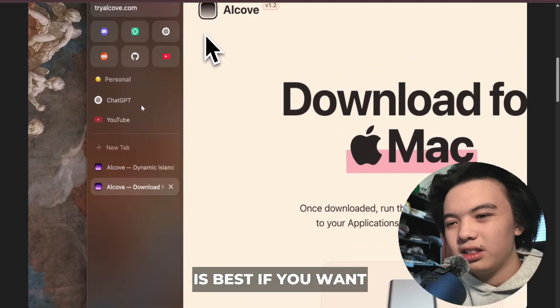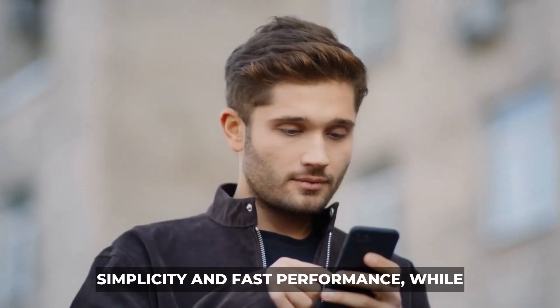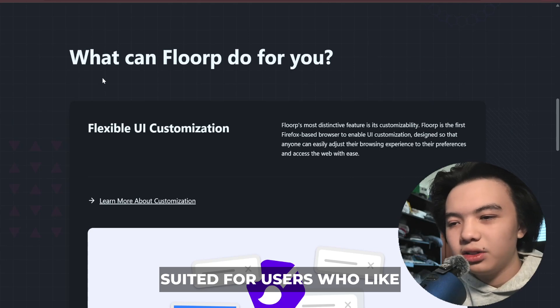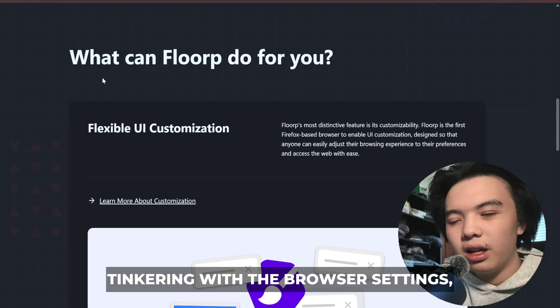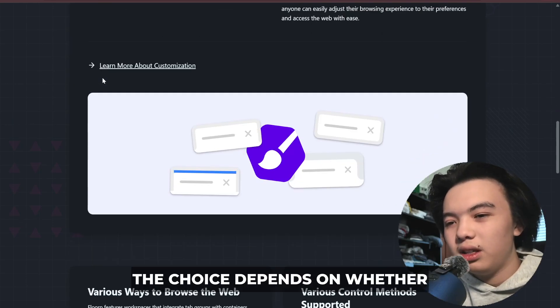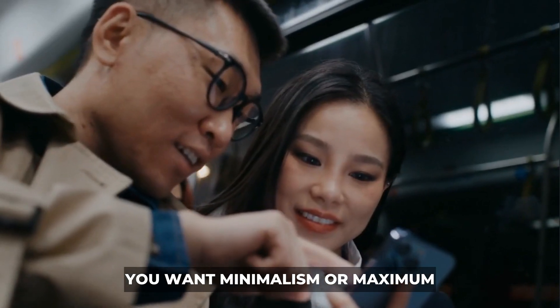Zen is best if you want simplicity and fast performance, while ThoreP is best suited for users who like tinkering with browser settings, extensions, and productivity-focused layouts. Both browsers are safe, but the choice depends on whether you want minimalism or maximum customization.